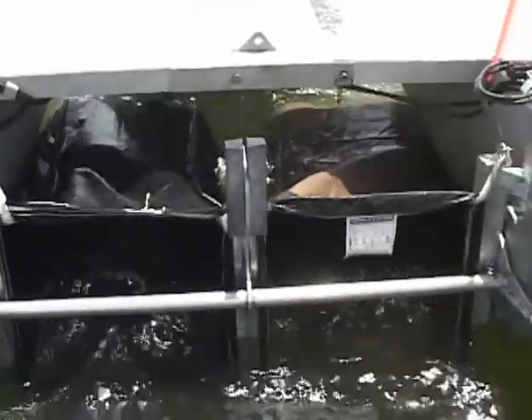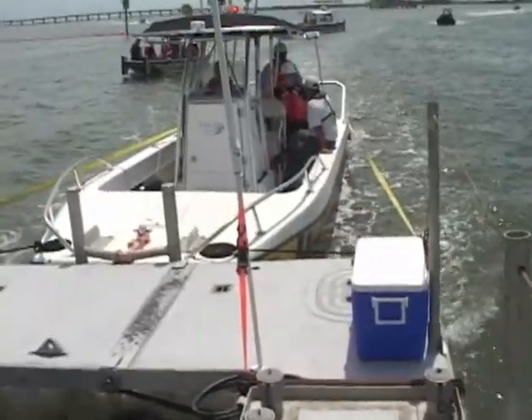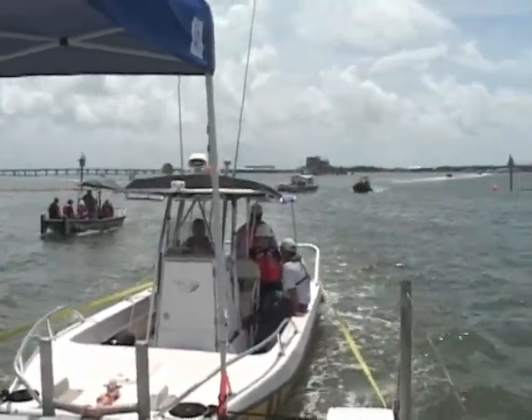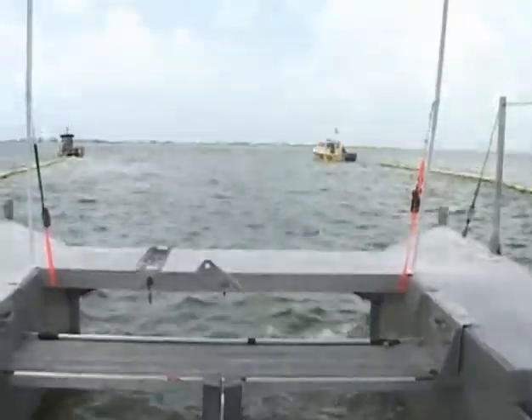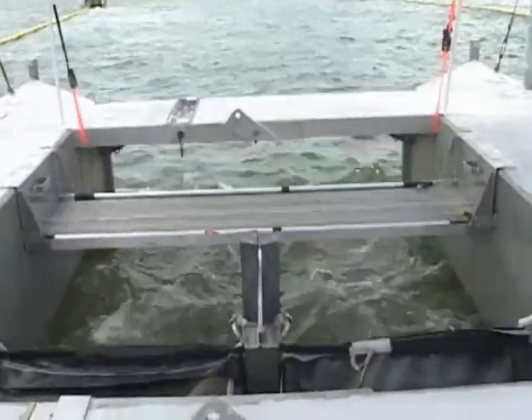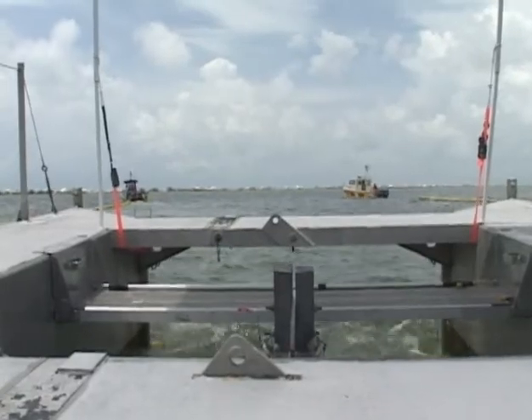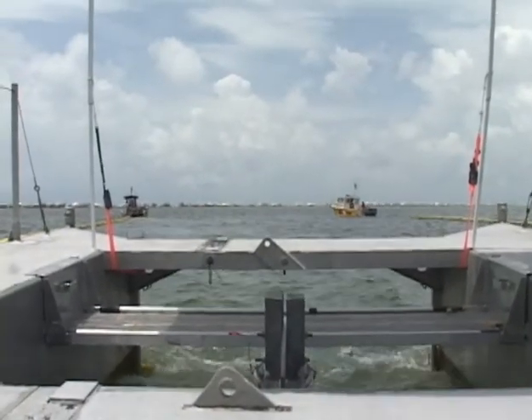We're going to be using it with a push boat to provide the main control of the skimmer, as well as two additional tow boats. At the end of the boom it'll be a V configuration, with tow boats out front towing the skimmer behind them in a V, channeling any recovered product towards the recovery device.